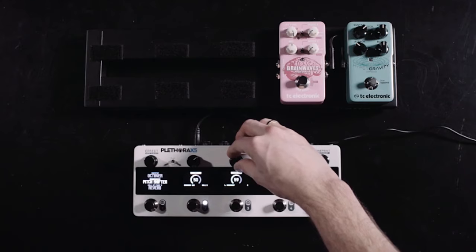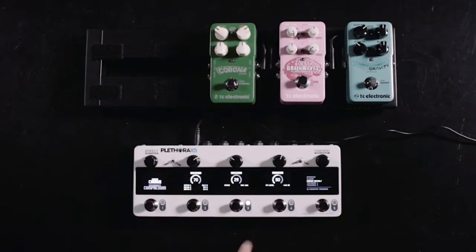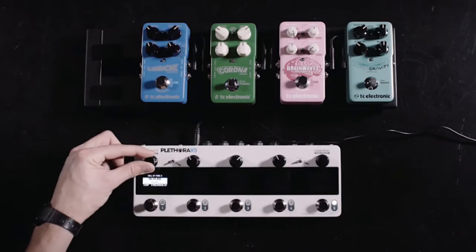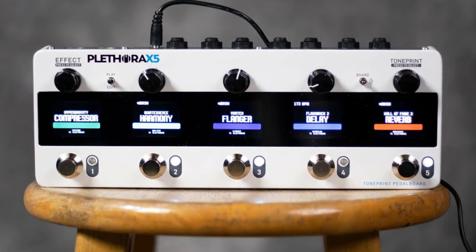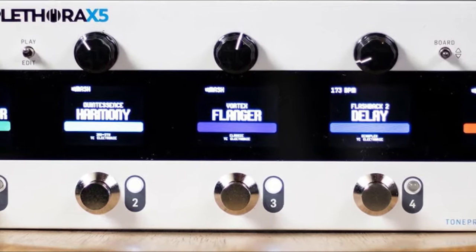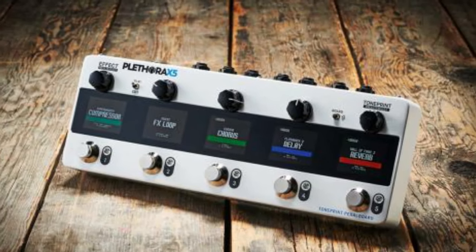Effects: 75 TonePrints, 5 at a time; 127 custom pedalboard combinations. I/O: 2 quarter-inch inputs, 2 quarter-inch outputs, 1 quarter-inch send and return, MIDI in/through, 1 quarter-inch speech output. Price: 395 pounds, $750. Type: multi-effects with TonePrint amp.